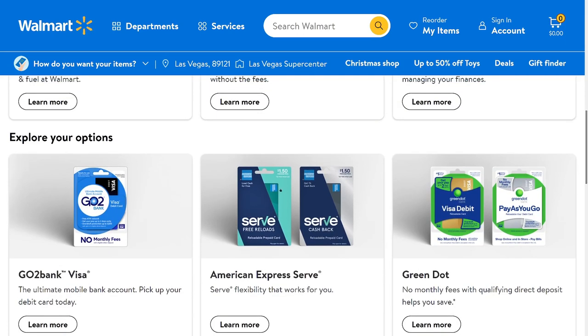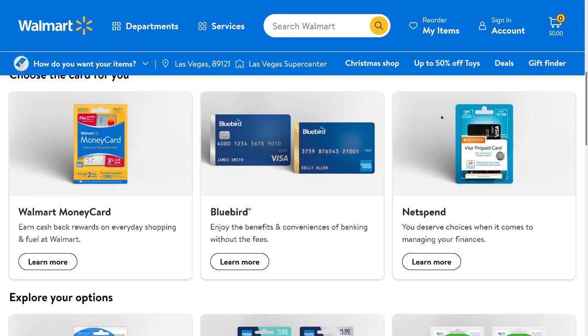Most of these don't pay interest on your money. The only one that pays interest is the Walmart money card — it pays roughly 2%, which is low by internet standards right now. But compared to a traditional brick-and-mortar bank, this still beats it.